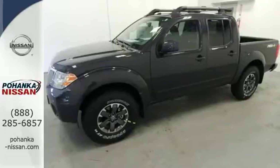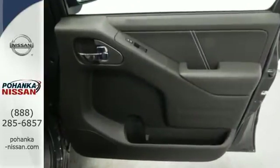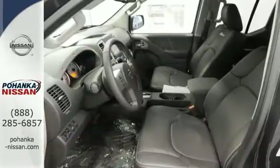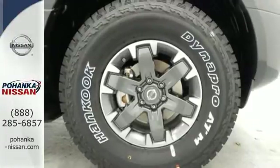With vehicle dynamic control, active brake limited slip, and the Nissan Advanced Airbag System, you're always working safe. And this truck has a full-length, fully boxed ladder frame, tried and tested for rock-solid performance.